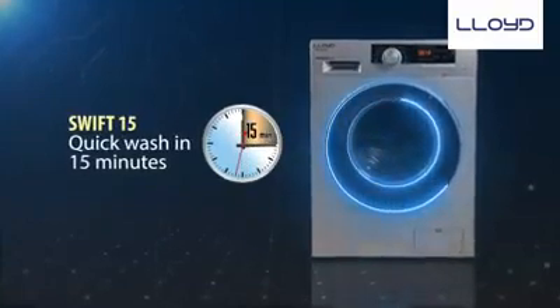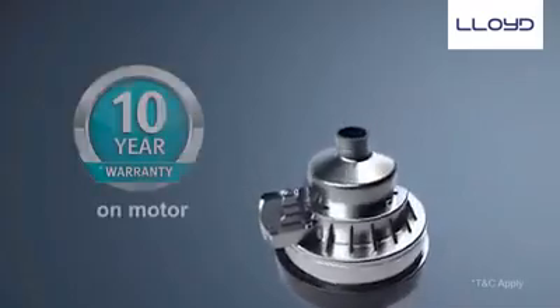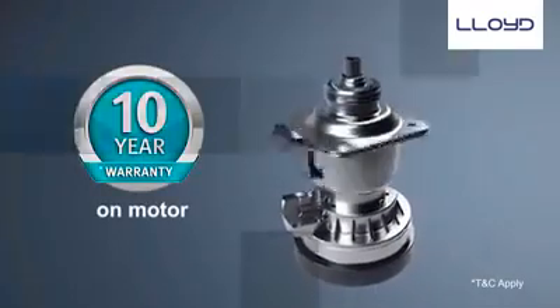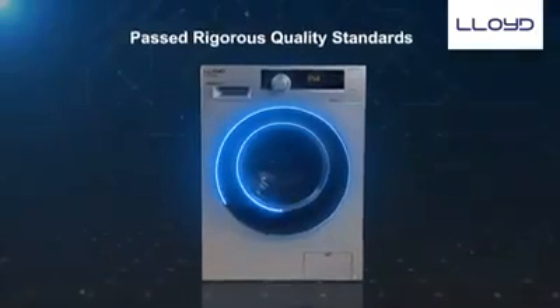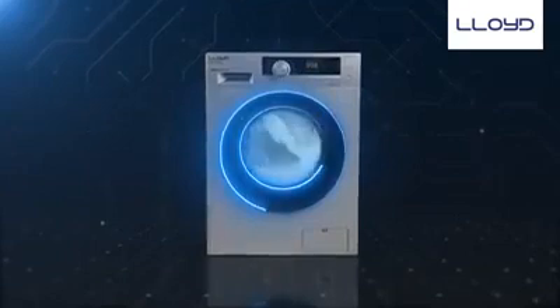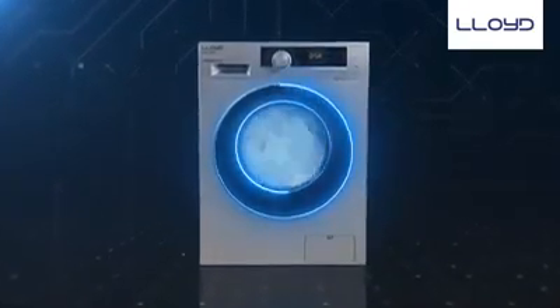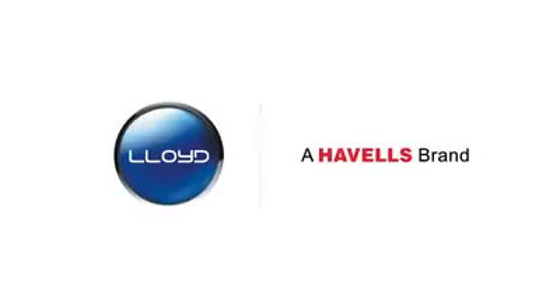The SWIFT 15 feature washes clothes quickly and easily in just 15 minutes. The new front load range comes with a 10 year warranty on the motor and has passed through rigorous quality standards of Hevels. All our products have been built with the best innovations to give your clothes a hygienic and power-packed washing every time. Lloyd, a Hevels brand.